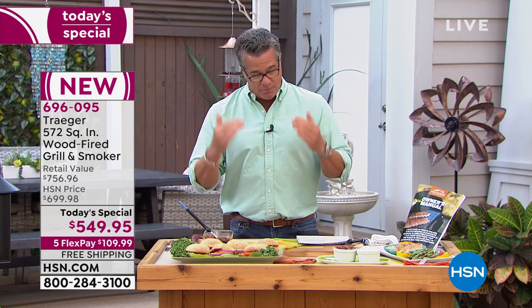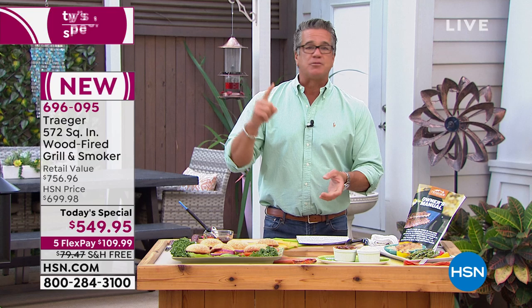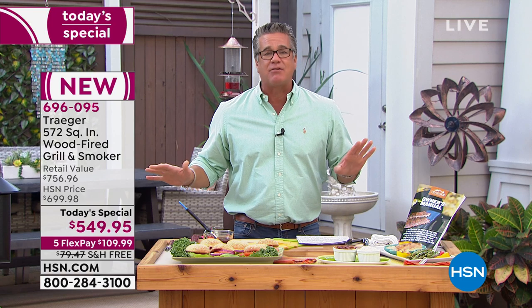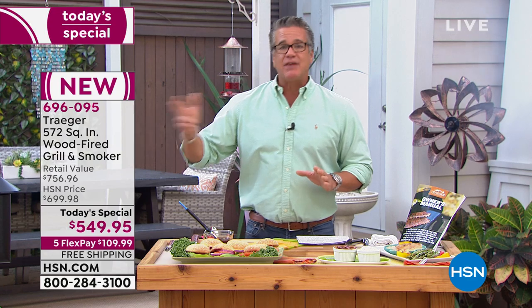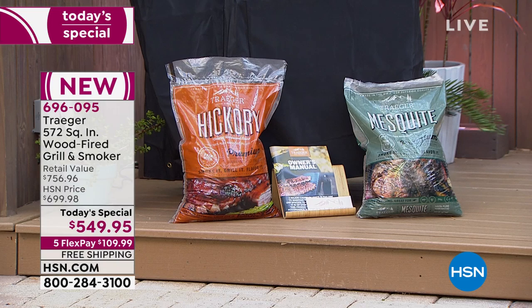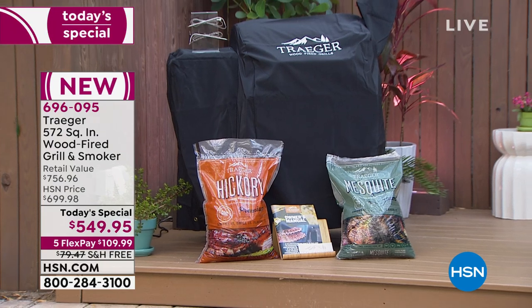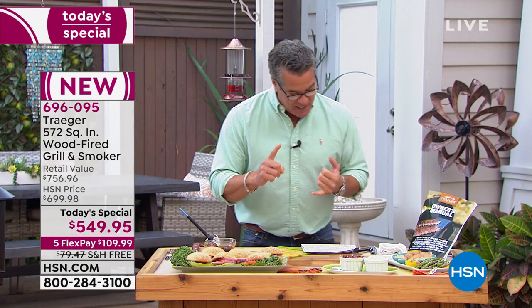Whether you're doing burgers, ribs, prime rib, smoked mac and cheese, or veggies — if you're a vegetarian, the best way to add flavor is with smoke. We're going to give you not only the grill but also two 20-pound bags of pellets in hickory and mesquite to get you started, plus the cover. The rib accessory rack is also available. The whole kit is discounted by $150, and it is the lowest price available anywhere.